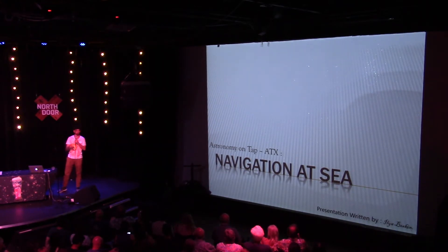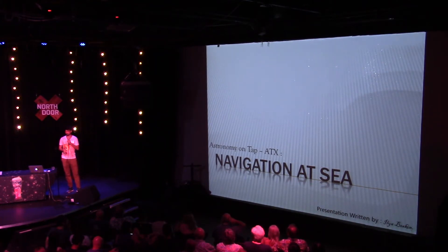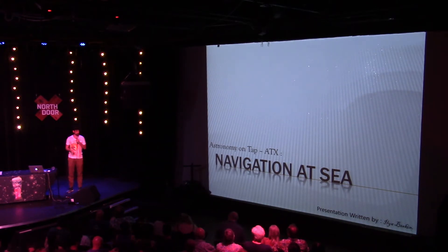Hi, guys. Can you hear me? Excellent. As you guys just found out, I'm not an astronomy student, so I'm not going to tell you anything about my research. Instead, I'm going to try to tell you a story that's actually many hundreds of years old, and I'm going to try to squeeze it into the next 15 minutes.